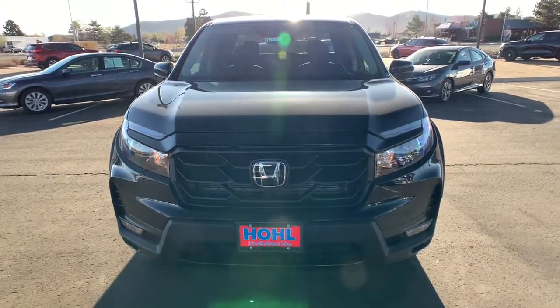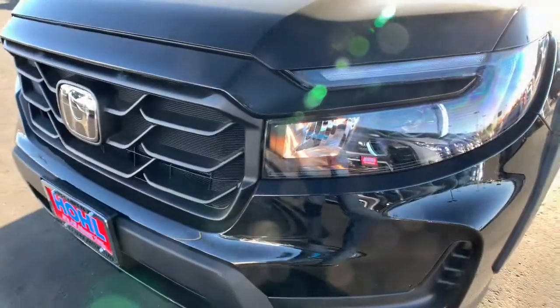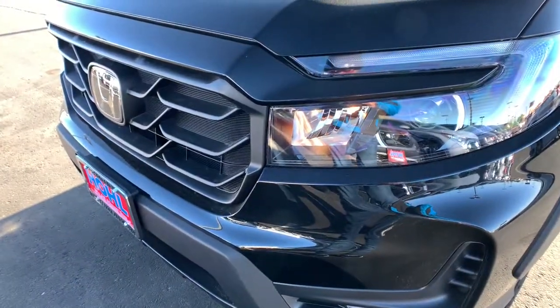Get the pickup that has your back whether you're on a country road, city road, or no road at all. Test drive this extraordinary Honda Ridgeline.